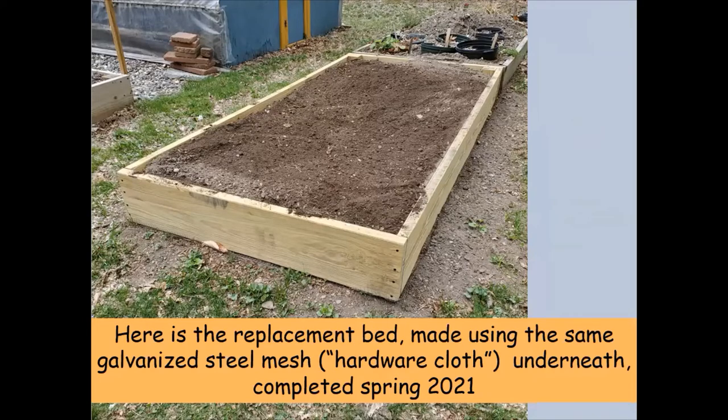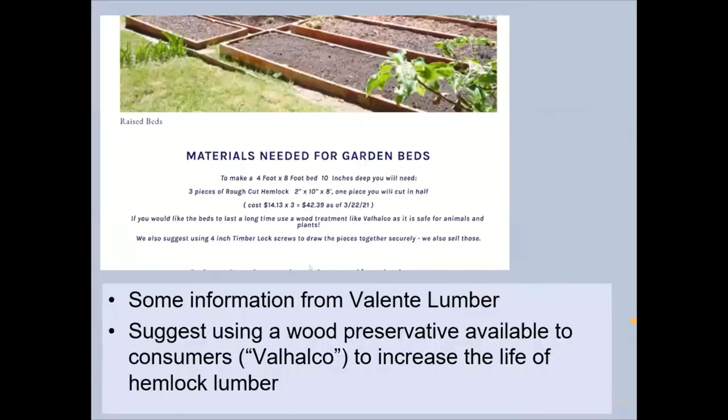Should you do that in your garden? Well, if you don't have voles and moles — especially voles — maybe you don't need to bother with the hardware cloth. But if you have voles in your yard, build your raised beds with hardware cloth underneath. One more note about hemlock: Valenti Lumber, one of our local sawmills, notes on their website that you can use a wood preservative called Valhalko — which is supposedly all natural — to increase the life of the hemlock lumber.